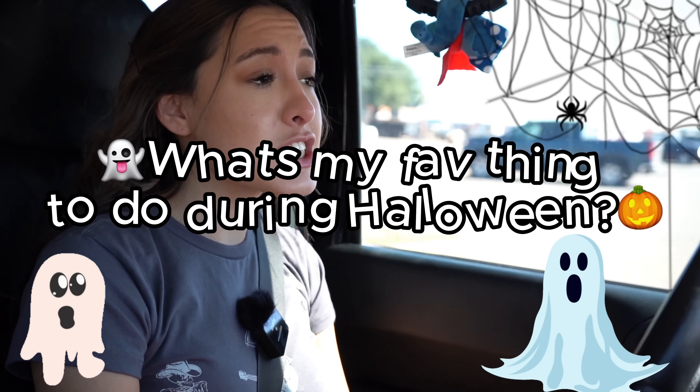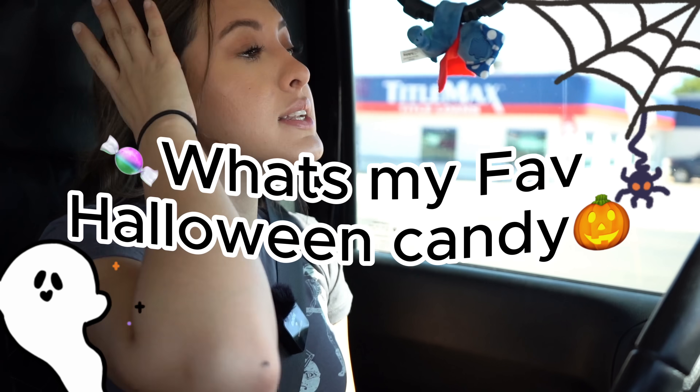Comment down below what y'all are going to be, because I want to know. What's my favorite thing to do during Halloween? I love to go to the pumpkin patch - that's my favorite thing. I love to go get a pumpkin and carve it. Last year I think I tried to make Stitch but it didn't work. Pumpkin patches, ghost stories, and scary movies are my favorite. What's my favorite Halloween candy? My favorite Halloween candy is candy corn. I know y'all are probably going to be like 'ew, who likes candy corn?' I love it. I'm guilty - I can eat a whole bag of it.